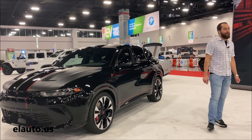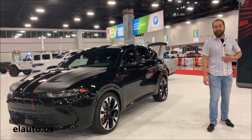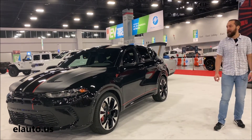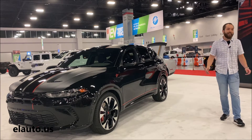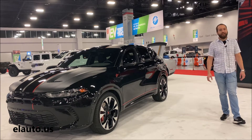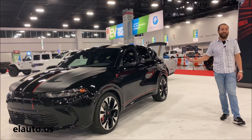Welcome, everybody. As Kimberly said, I'm Fernando Fernandez. I'm the Dodge Product Manager for Hornet, and I'm very excited to come meet you all here and showcase our new gateway to muscle.